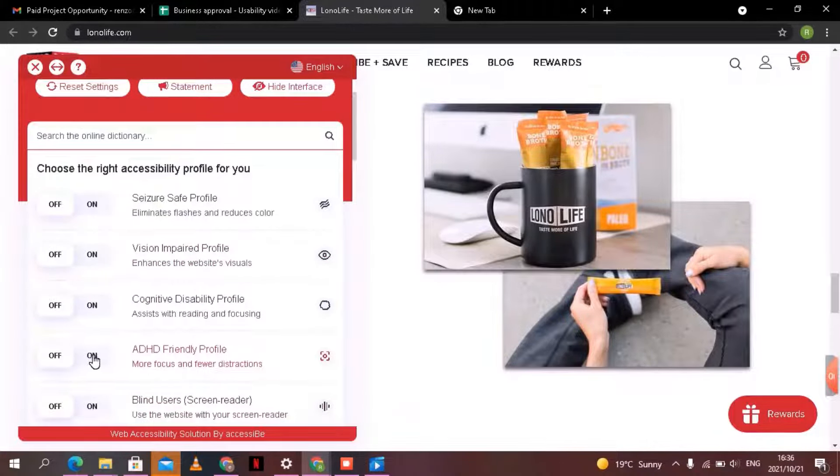I recently discovered accessiBe and this has helped me tremendously in just being able to do these simple tasks — to look through websites, to look for inspiration, to do courses, or to even just look through articles for work.